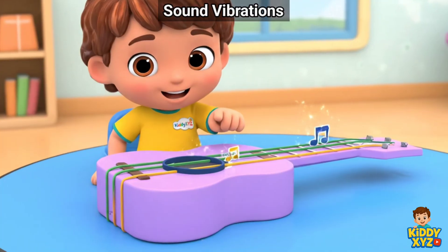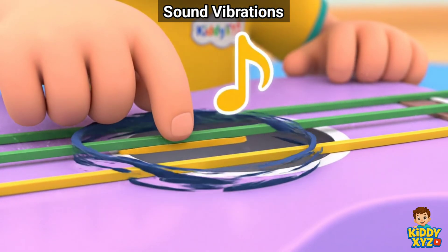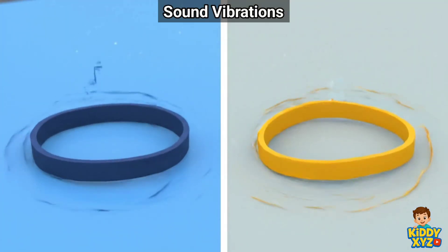See it shake? Fast shakes make high sound. Slow shakes make low.